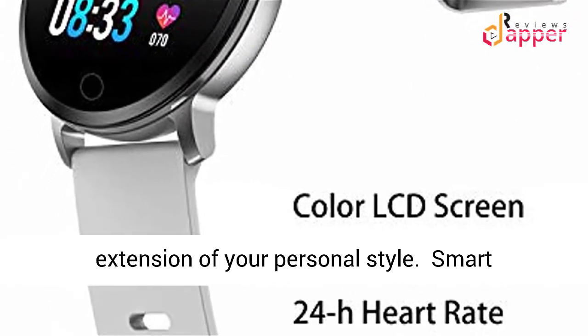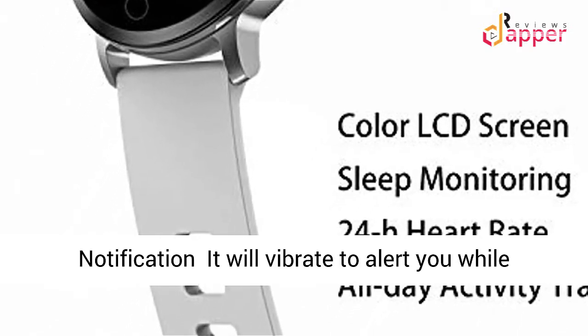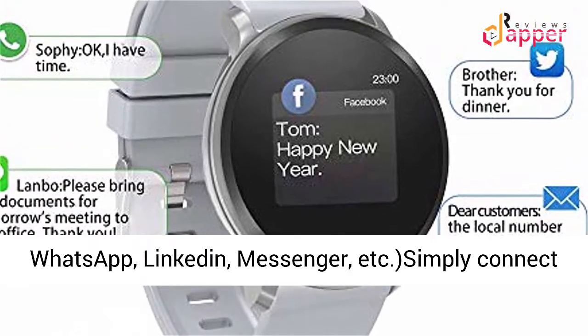Smart Notification: It will vibrate to alert you for Date Reminders, SMS and SNS, Instagram, Facebook, WhatsApp, LinkedIn, Messenger, and more.